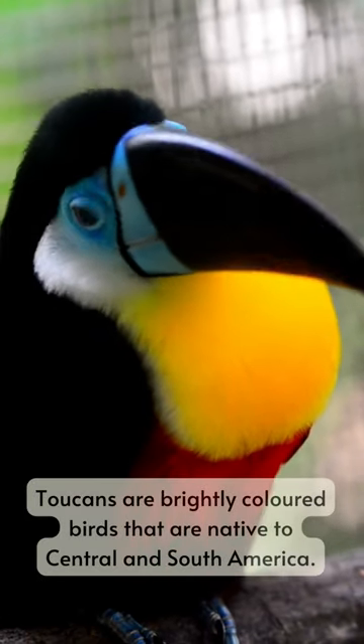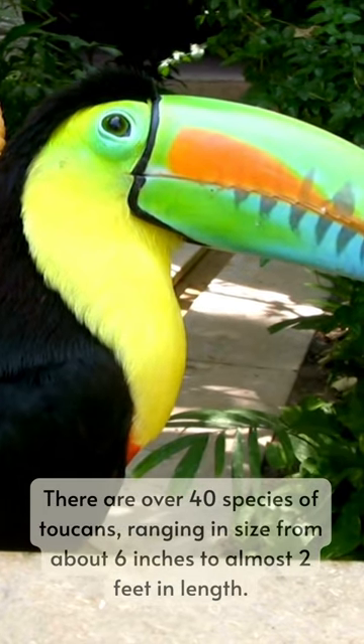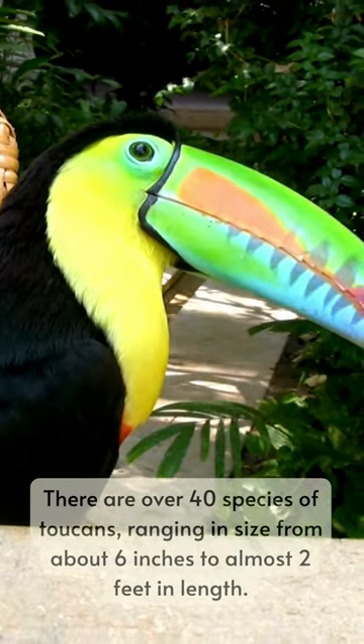Toucans are brightly colored birds that are native to Central and South America. There are over 40 species of toucans, ranging in size from about 6 inches to almost 2 feet in length.